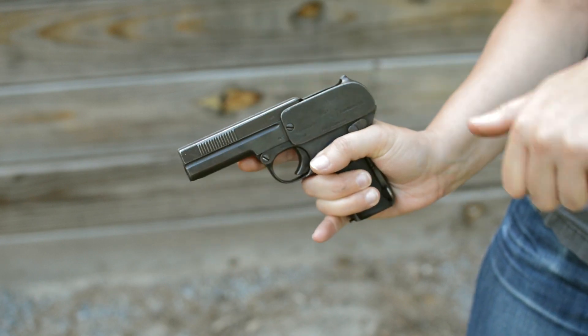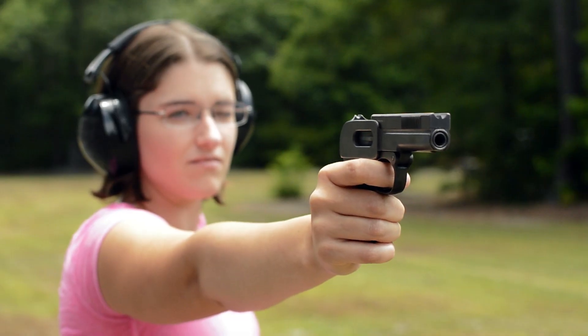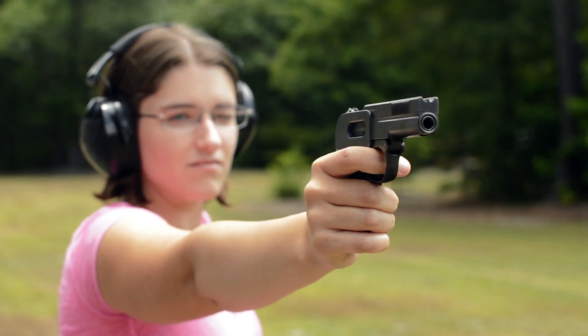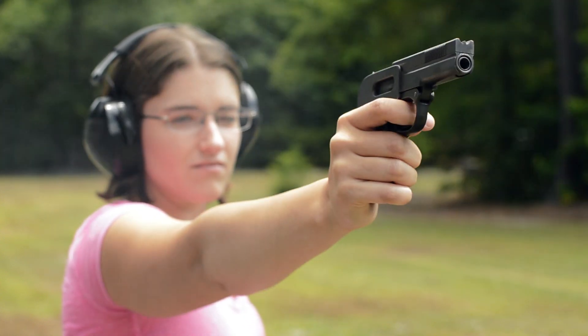Unfortunately, it does put my hand close to the danger zone. Recoil was snappy thanks to a high bore axis and the odd weighted overhead bar, which adds necessary mass to the blowback breech block, but then slams to the rear after each shot.